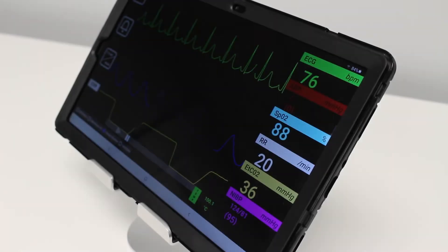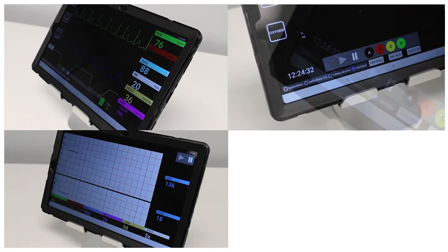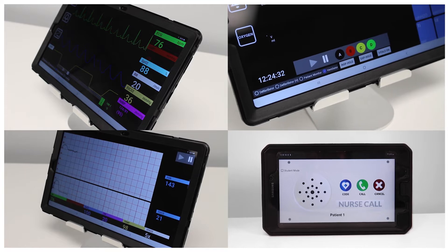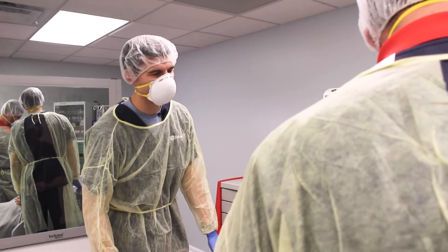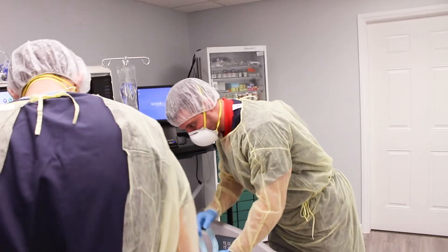The SimVS system includes a patient monitor, defibrillator, ventilator, and Vita monitor, as well as a nurse call system. It can transform any mannequin into a high-fidelity simulator for engaging interactive learning experiences.